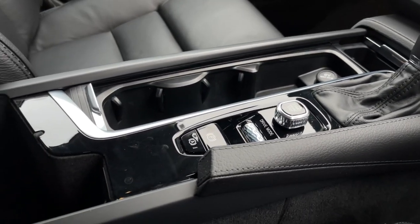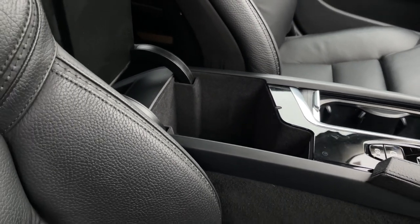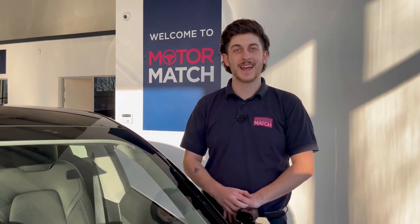The centre console comes with plenty of storage, start-stop engine button there, and even storage under your armrest. RAC extended warranties are available. For more information or to book a test drive, give us a call now on 01244 311 404 or enquire online now. Thank you for watching and goodbye for now.